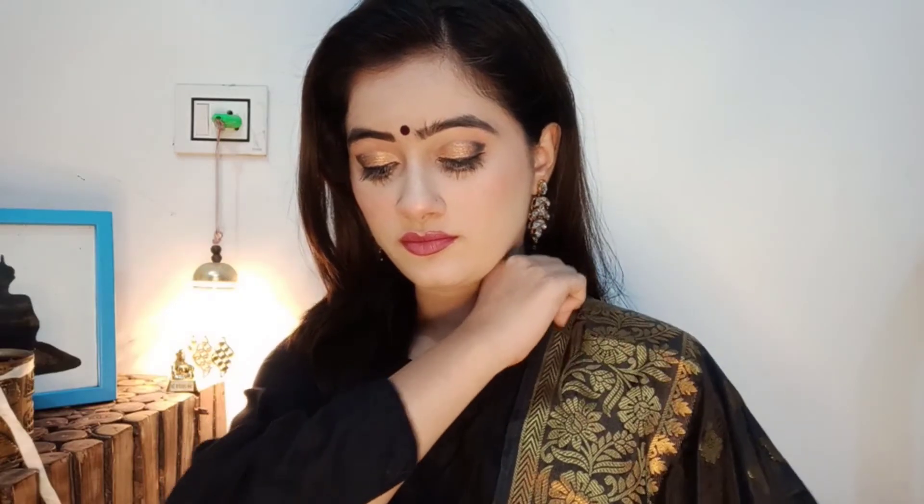Welcome back to my channel. Today I am creating an engagement reception Indian wedding guest makeup look. I am doing a black and golden makeup look. I hope you enjoy this wedding guest makeup look.